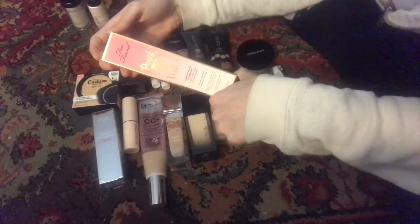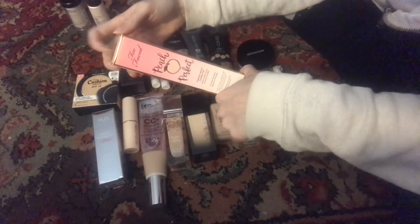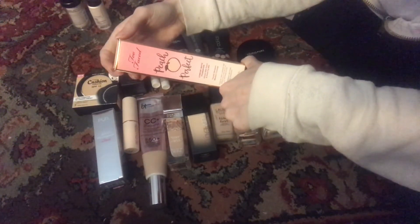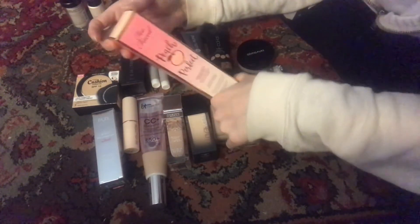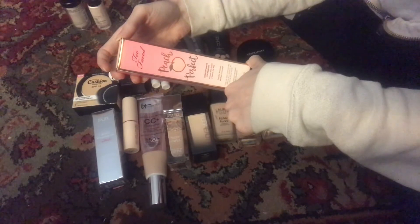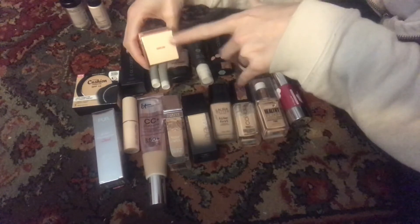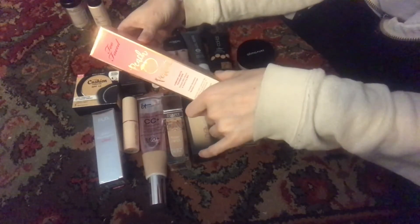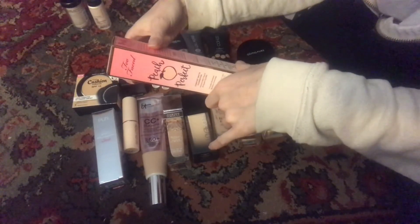This is the Too Faced Peach Perfect Comfort Matte Foundation and I am super excited to give this a go. I like the idea that hopefully it will not transfer — that's what I've been hearing in most reviews. Not super enthused that it's probably going to smell like peaches, but peaches and cream don't sound that bad, not really. This is in the color Snow, which I'm pretty sure is the lightest shade. I've heard that Too Faced undertones can be off, so we will see — I've never tried a Too Faced foundation before.